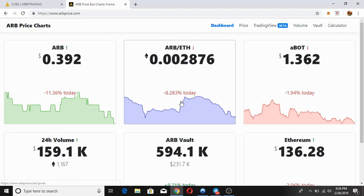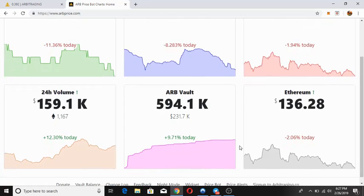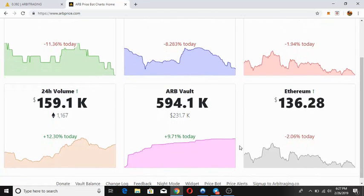I'm here on the site rprice.com. You can see the AR price today has decreased by 11.36 percent and it is 0.392. We can see that AR Pro8 has also decreased by 8.283 percent today and it is 0.002876, whereas the abot price has also decreased by 1.94 percent today and it is 1.362.